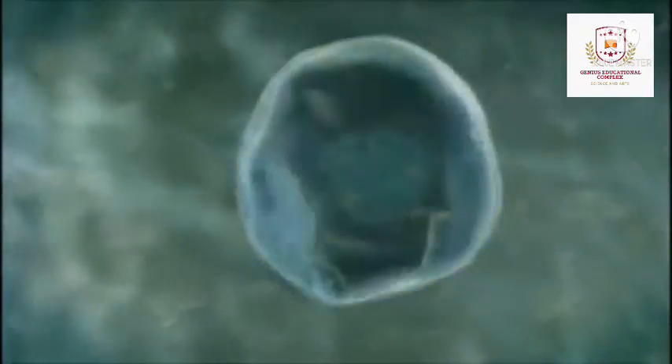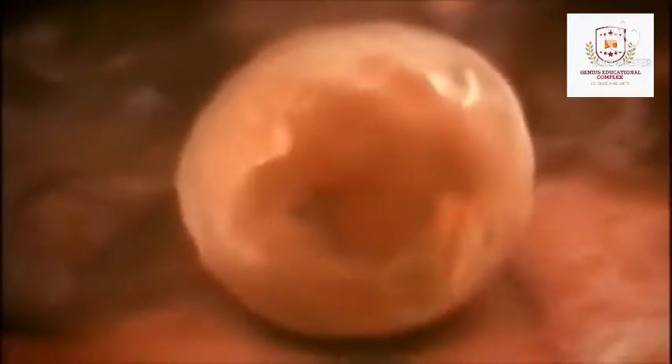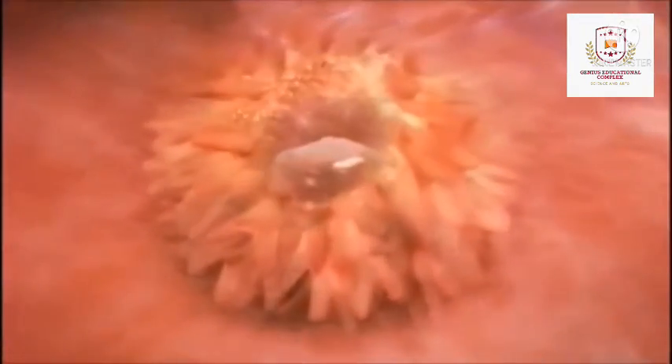In month 1, as the fertilized egg grows, a water-tight sac forms around it, gradually filling with fluid. This is called the amniotic sac and it helps cushion the growing embryo. The placenta also develops. The placenta is a round flat organ that transfers nutrients from the mother to the baby and transfers waste from the baby.